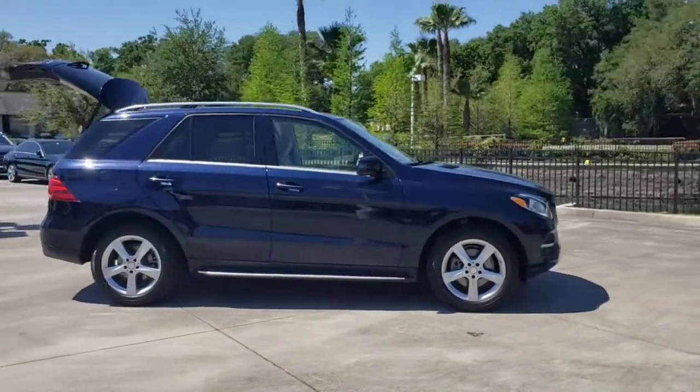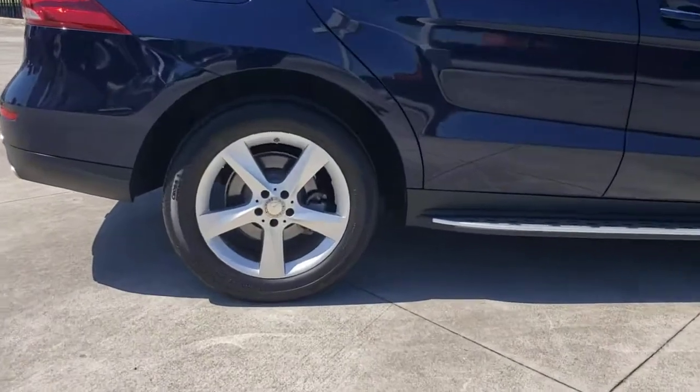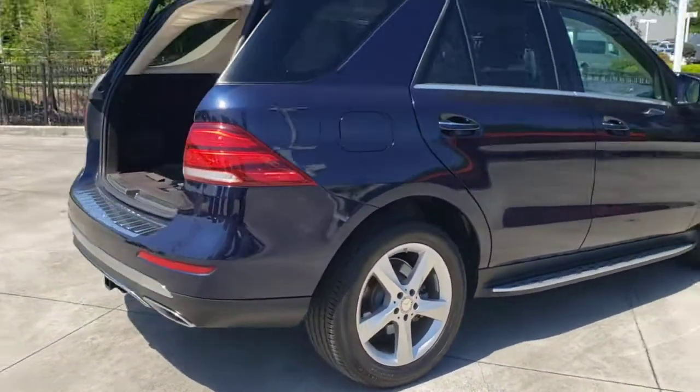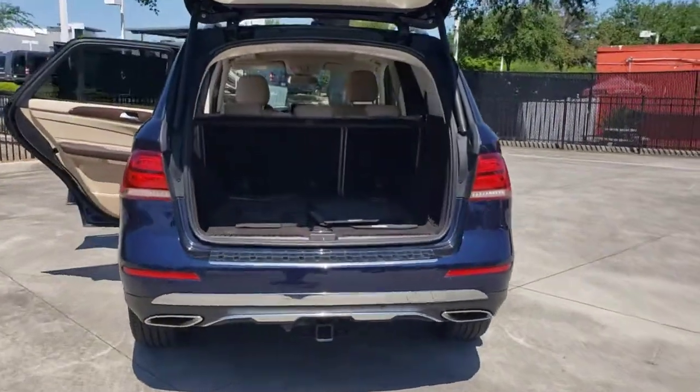This could be the car for you. The 2016 Mercedes-Benz GLE. With less than 45,000 miles on the odometer, this vehicle stands out from the rest. Prepare to be captivated.